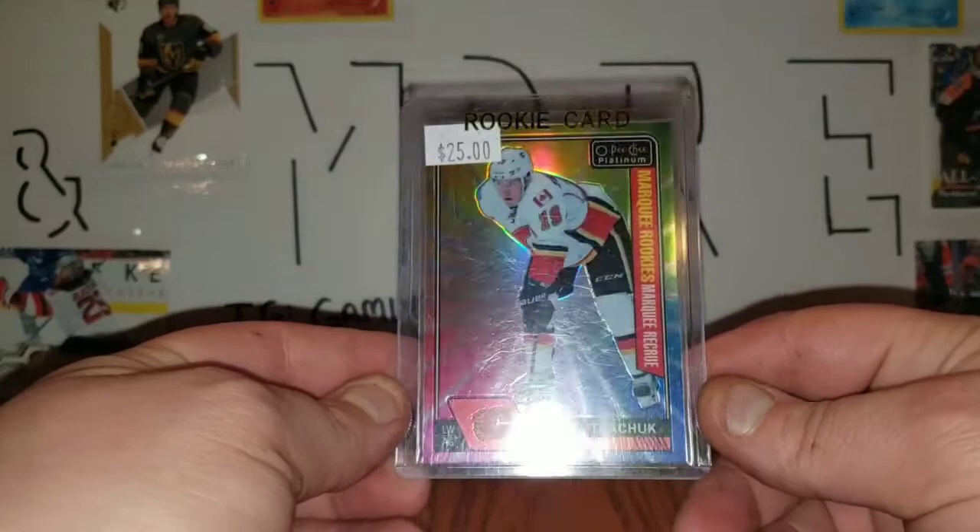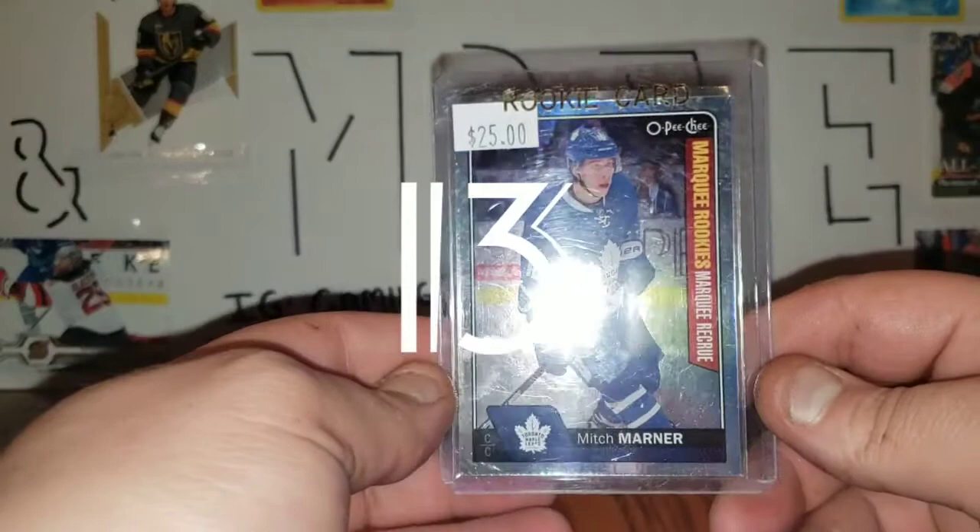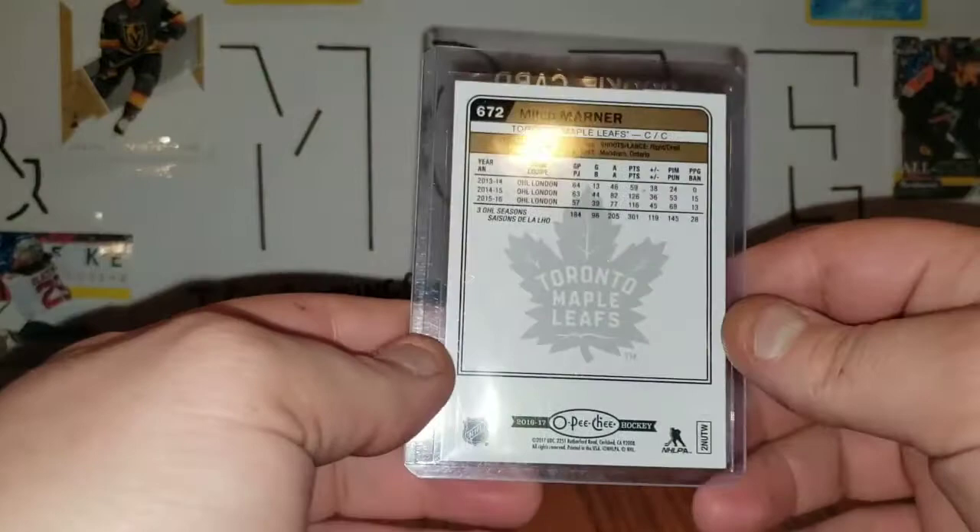Number 15 from a local trade is this Matthew Kachuk Marquee O-Pee-Chee Platinum rookie from the rainbow color wheel. Number 14 is Mitch Marner O-Pee-Chee Marquee rookie.